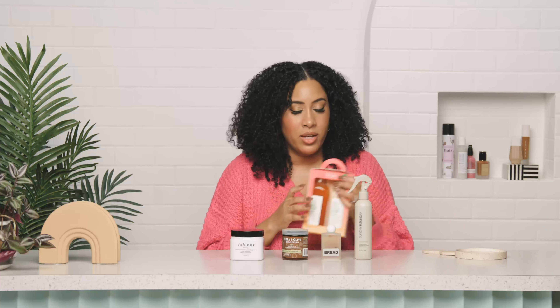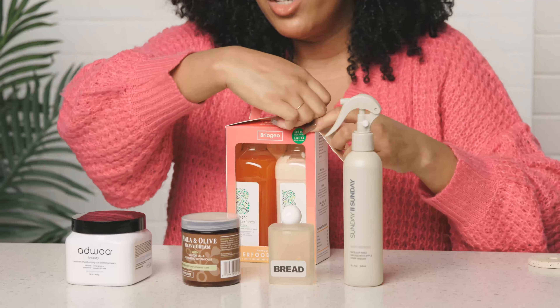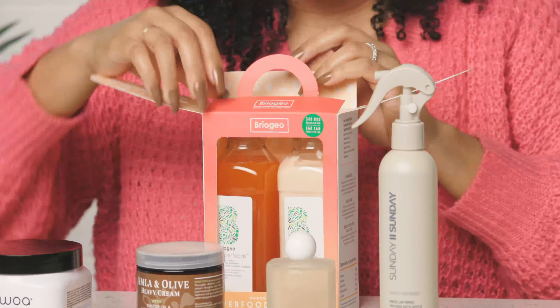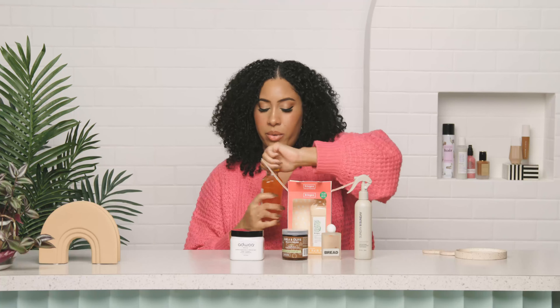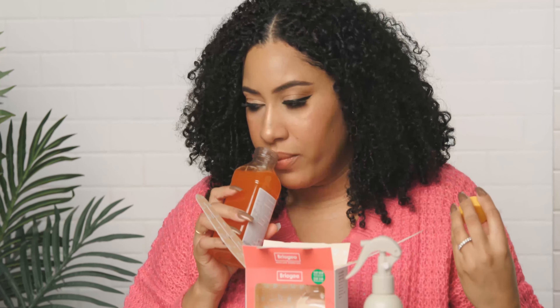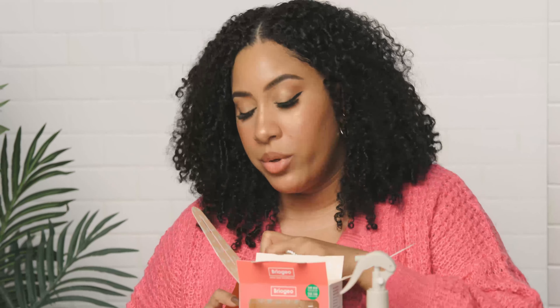I've waited to smell this with you all — let's see. I like when they do scented shampoo and conditioner because it's never overpowering, it's just enough to be really nice, like with the hot water in the shower. It's really subtle. So if you're worried about something smelling too fruity, it's not going to be too fruity. I smell the mango, I smell the cherry — it smells really, really good.